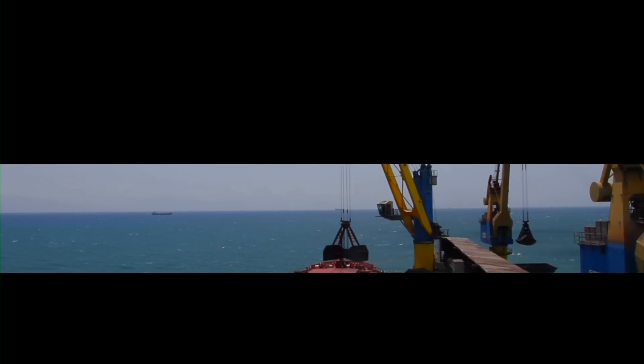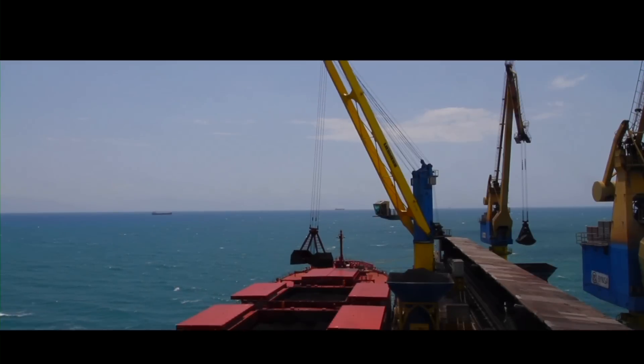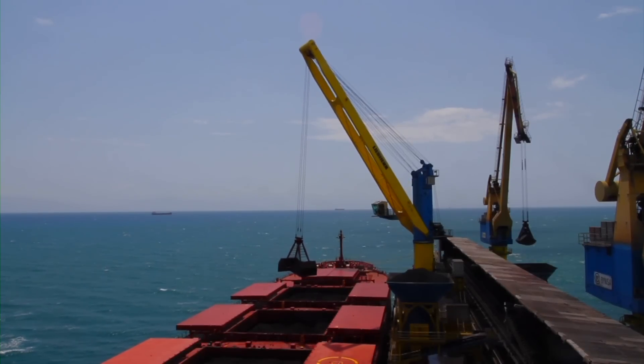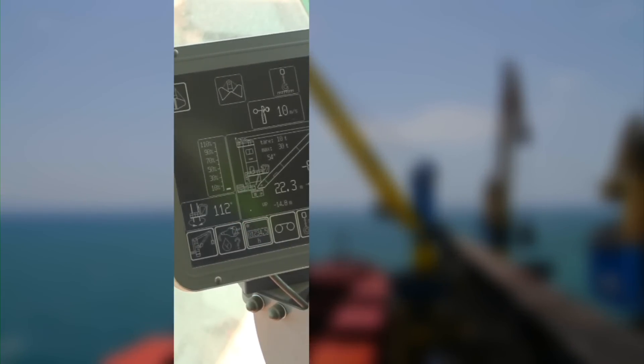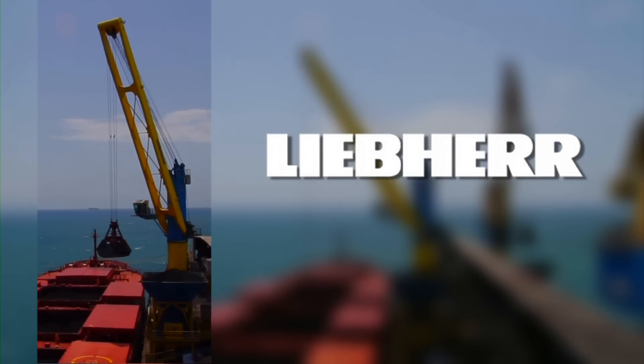Liebherr presents itself with a comprehensive range of maritime cranes on the world market for material handling. Decades of experience in crane manufacturing, using the highest technical know-how, coupled with innovation and quality, carry the name Liebherr.